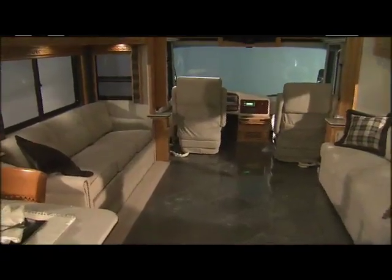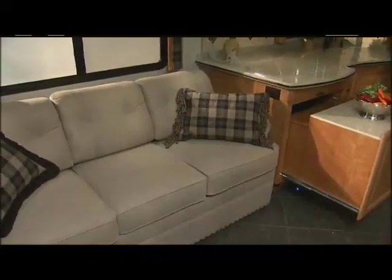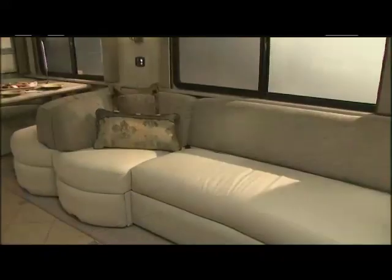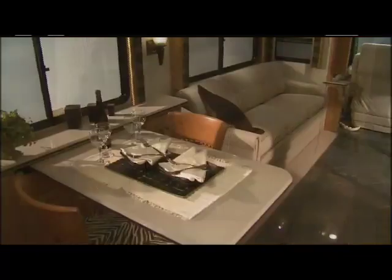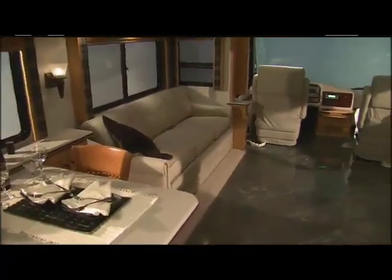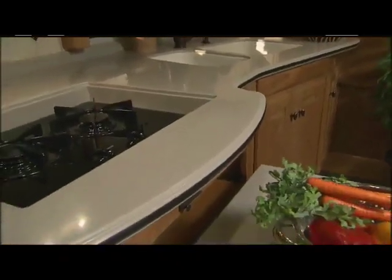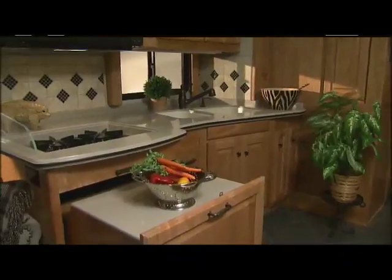Let's look closer at the contemporary furnishings. The deeply cushioned sleeper sofa is standard, while a variety of different furniture options are available for the Imperial — from leather love seats to J lounges and European-style recliners. There are highly polished Corian countertops throughout the coach, elegant fixtures, and ample workspace with a roll-out Corian counter.